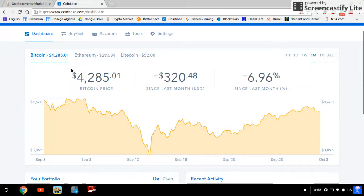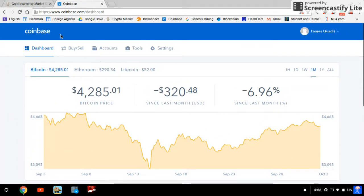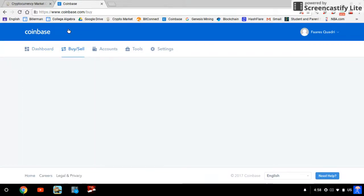First, what you want to do is make a Coinbase account. I'm going to leave a link in the description where you can use it, and if you use it you guys can get ten dollars worth of Bitcoin if you purchase a hundred dollars or more. So first, create your account.